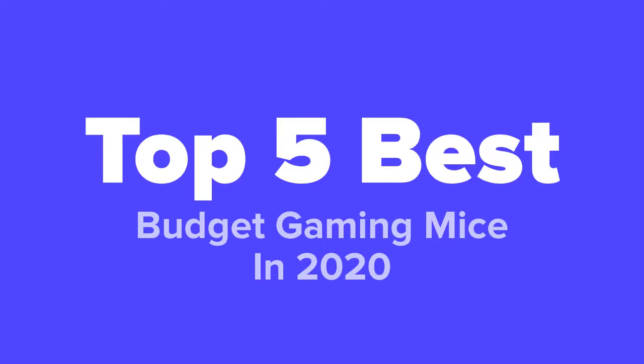What's going on PC gaming fans, you're watching Five Best Products, and today we're going to show you some of the best budget gaming mice in 2020. We made this list based on research, popularity, our opinion, and much more. For pricing and more information about these mice, feel free to check out the links in the video description.